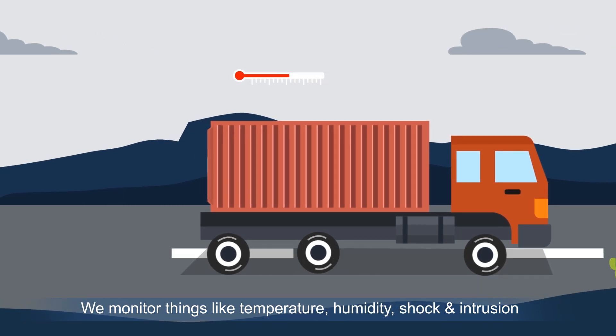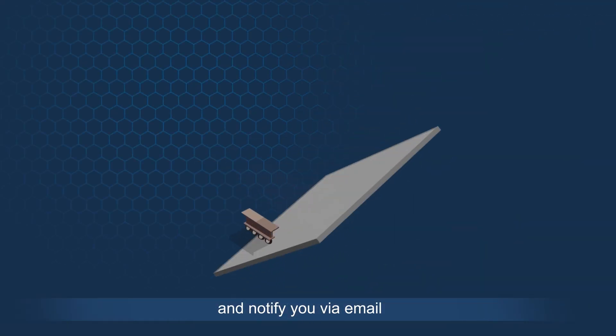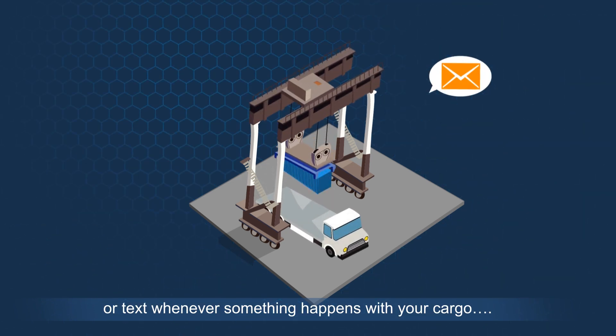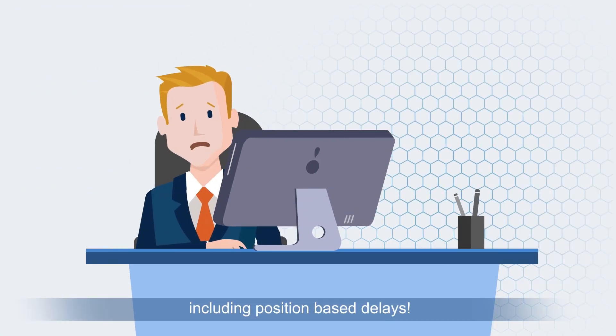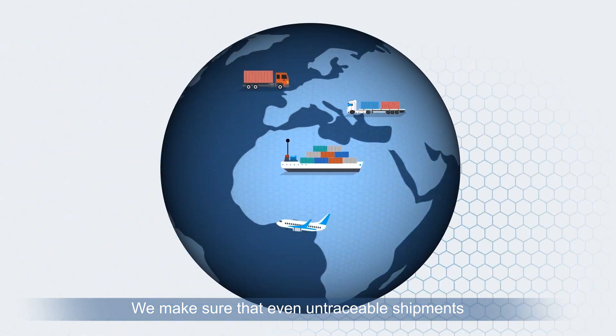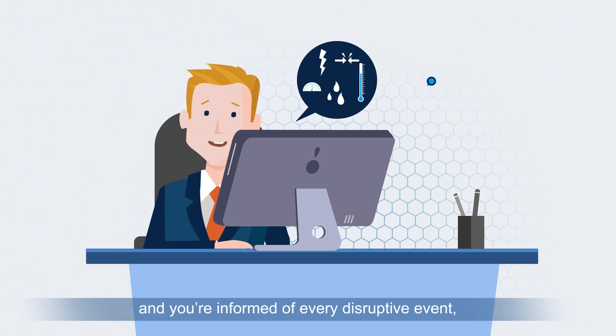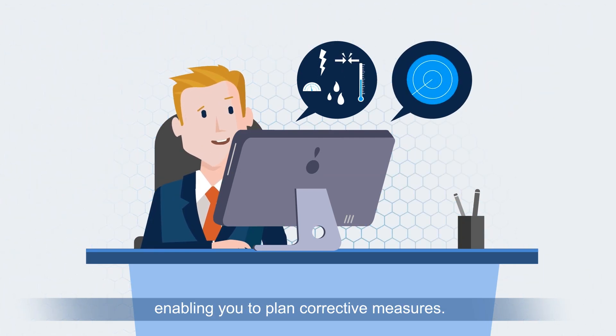We monitor things like temperature, humidity, shock and intrusion, and notify you via email or text whenever something happens with your cargo, including position-based delays. We make sure that even untraceable shipments can be tracked with ease and you're informed of every disruptive event, enabling you to plan corrective measures.